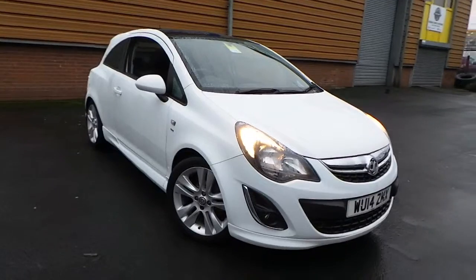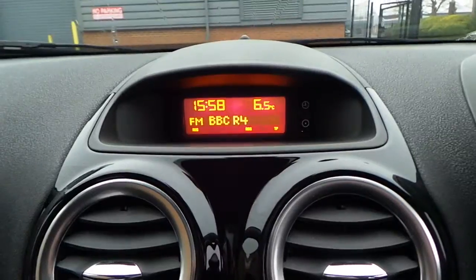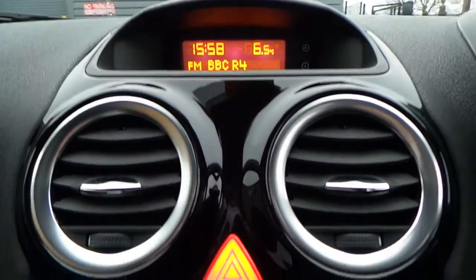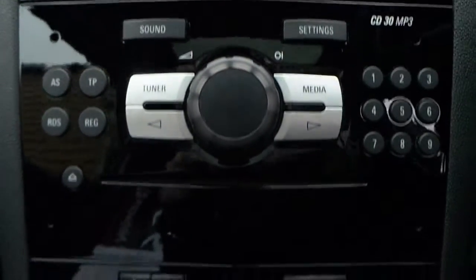This vehicle is about 16,000 kilometers. I'm going to show you a little bit about the car.